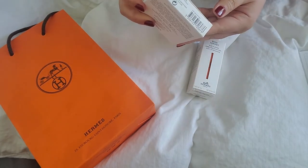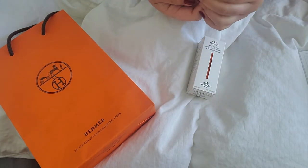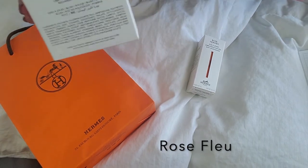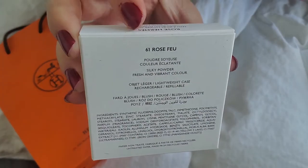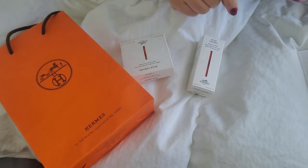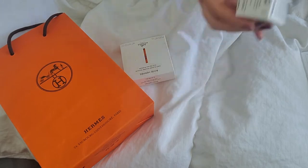The blush I currently have, I got the shade Rose View. So right here you can see it. As for the lip enhancer, I have the shade Rose Tan.